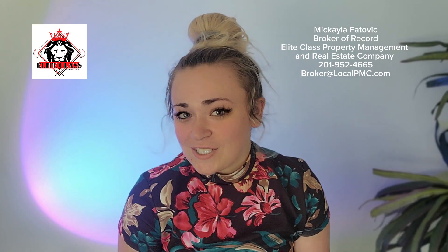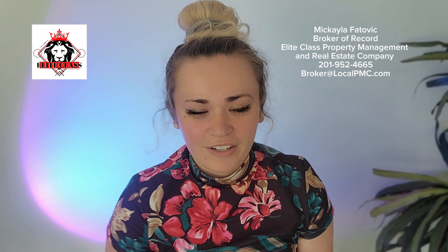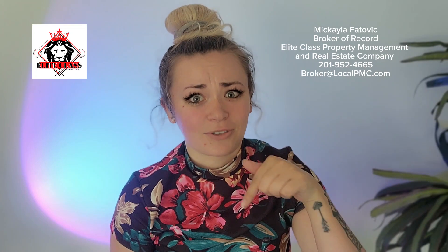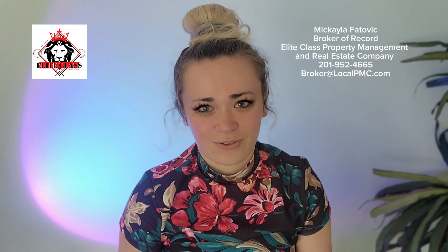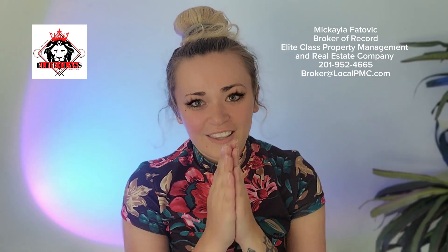Before I jump into releasing all of my industry secrets, please hit that like button, share our video, and hit the subscribe button so we can continue to make great educational resources available to you guys completely for free.